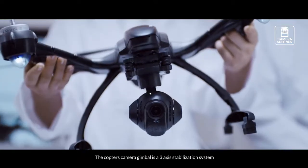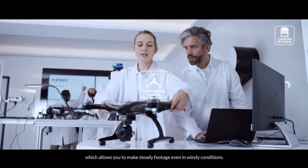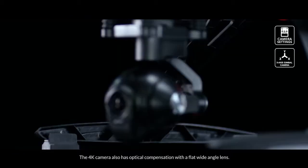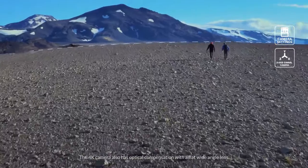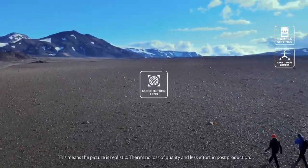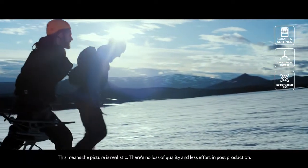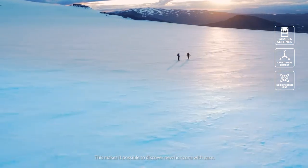The Typhoon opens completely new perspectives for your creativity. The copter's camera gimbal is a three-axis stabilization system which allows you to make steady footage even in windy conditions. The 4K camera also has optical compensation with a flat, wide-angle lens. This means the picture is realistic. There is no loss of quality and less effort in post-production. This makes it possible to discover new horizons with ease.